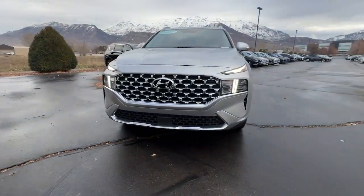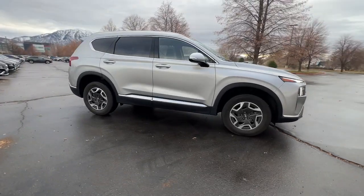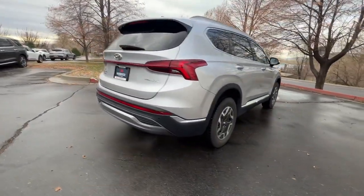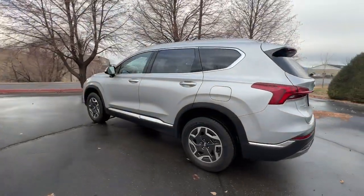Get into the 2022 Hyundai Santa Fe. This vehicle is an outstanding buy with fewer than 35,000 miles on the odometer. Handsome and versatile, this Santa Fe brings ease and comfort to your busy lifestyle.